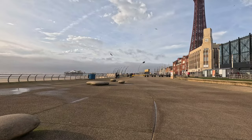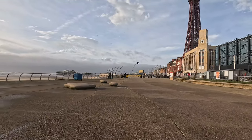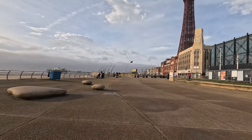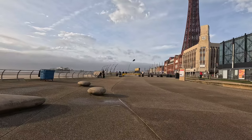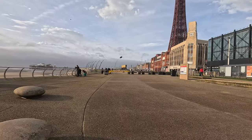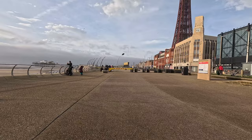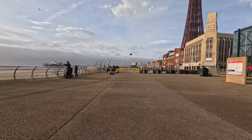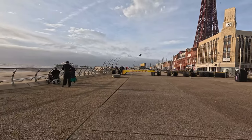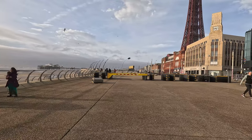We're just coming up to the Comedy Carpet, and Dealey Paul's also got his camera out to do a bit of recording as well. It's actually quite busy - it's around 6 to 6:50pm on a Wednesday, midweek. What a change from yesterday with the weather - where I'm walking now, you can see the sea was coming right over, literally washing onto the tram lines and all sorts of stuff.